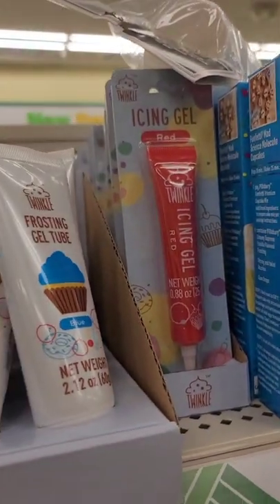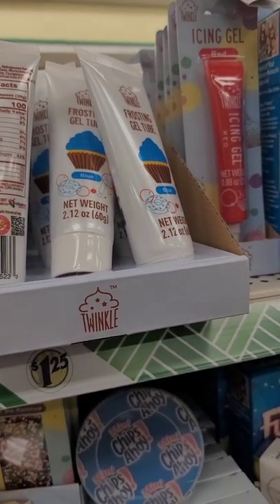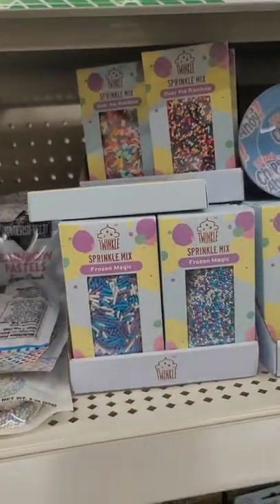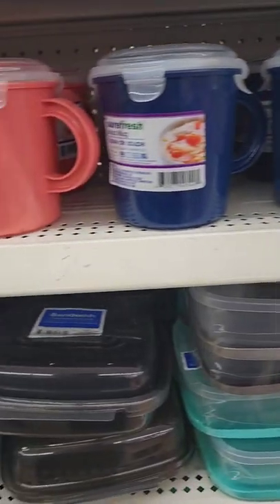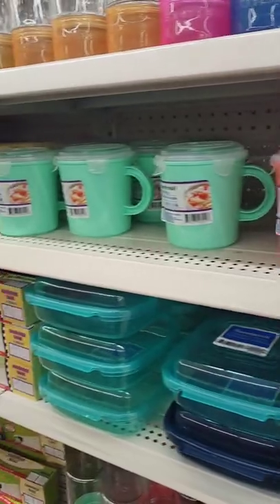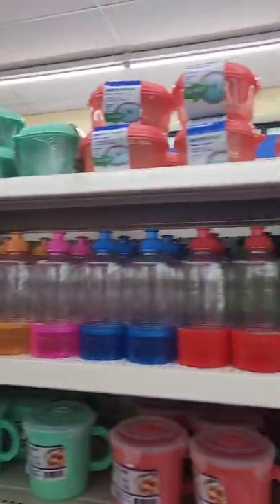There's red icing gel and a frosting gel tube — the only color I'm seeing here is blue, but I've seen other colors in other stores. Every year around back-to-school time Dollar Tree has these containers, usually color-coordinated.